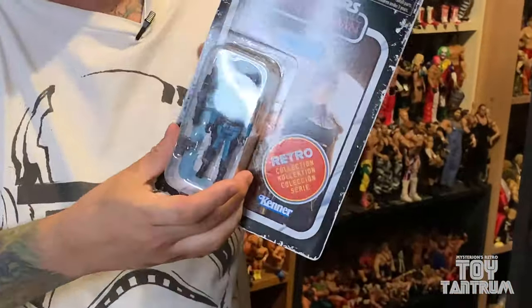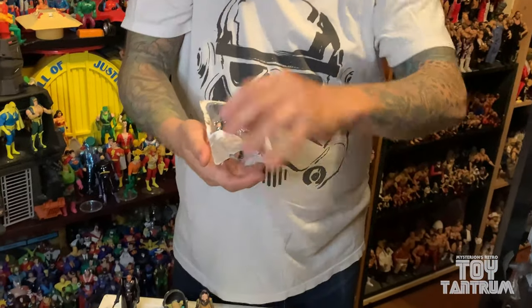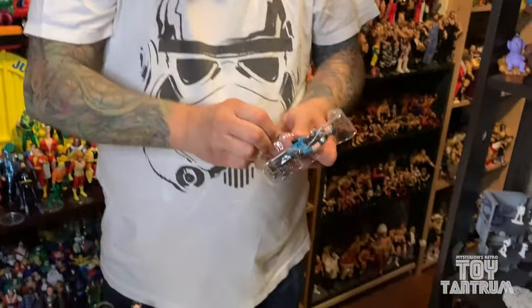We got Cara Dune here, played by actress Gina Carano. She was of course let go from the series for some insensitive posts that she made — Disney gave her the axe. We'll feed this figure to the Rancor later. But in the meanwhile, this is the hard one, the one that is a little tougher to get because she was canned from the show. This figure comes with two weapons: a blaster and a rifle type weapon. This almost reminds me of the vintage weapons that came with the Snow Rebels — the Rebel Commander came with a weapon similar to this, as did the Endor Rebel. So she's fully stocked.